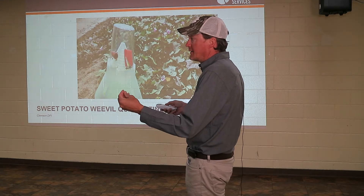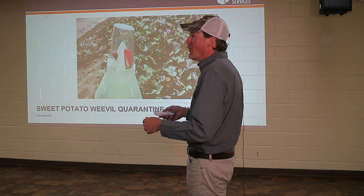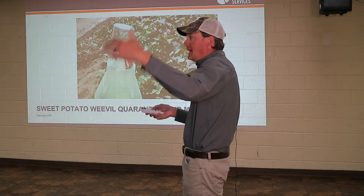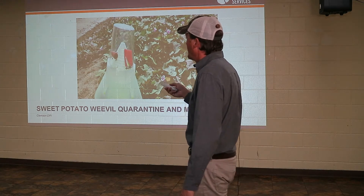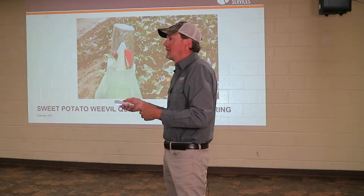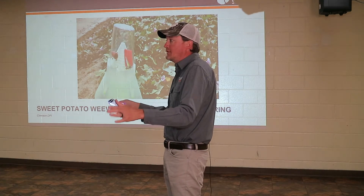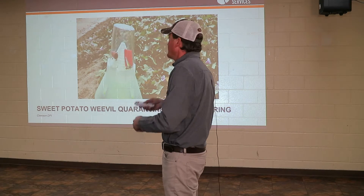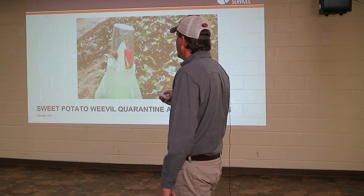The female can get in the vine and she'll lay the eggs in the vine or in the root. Because of our warm seasons, there can be up to eight generations of this in a summer or growing season. One of the major reasons it tends to stay on the other side of I-95 is because one of the other hosts is morning glory. You can't just not plant sweet potatoes and let the field lay fallow for a year or two to get rid of this insect, because it also stays in morning glory, which is akin to the sweet potato.